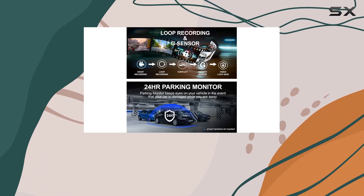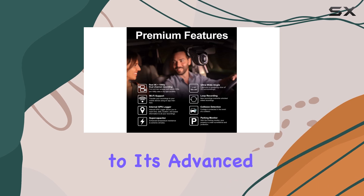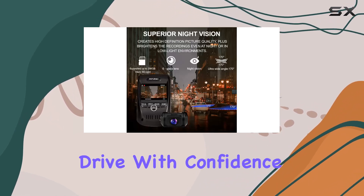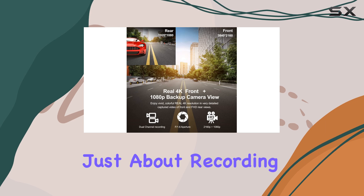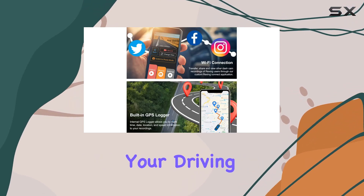One of the standout features of this dash cam is its super night vision capability. Thanks to its advanced image sensor and f1.66 glass lens, you can drive with confidence even in low light conditions, knowing that the camera has you covered. But it's not just about recording video — with built-in GPS, you can accurately track your driving route and speed.